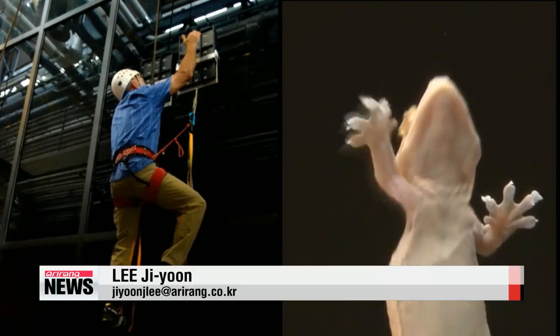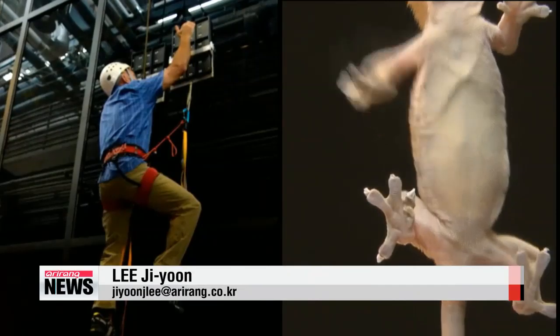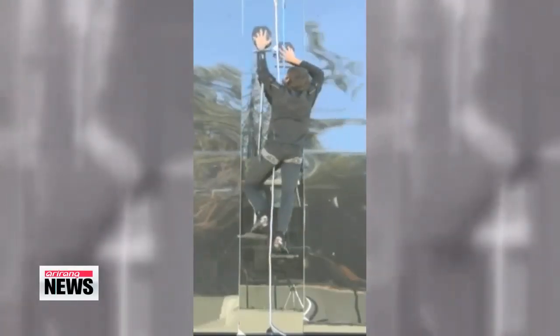These pads are also aimed at helping soldiers scale buildings and other obstacles without the need for ropes or ladders. Lee Ji-yoon, Arirang News.